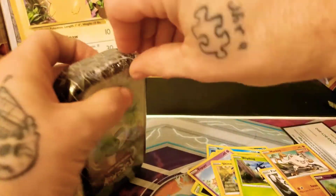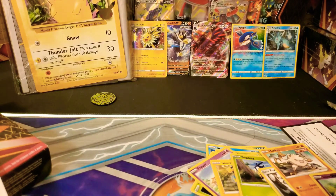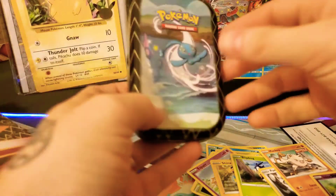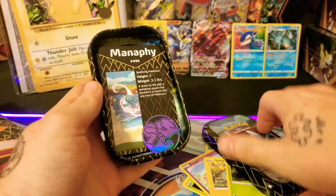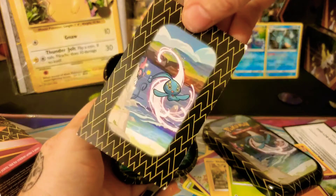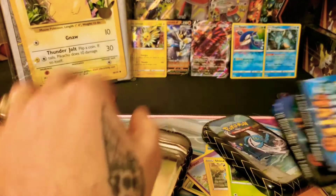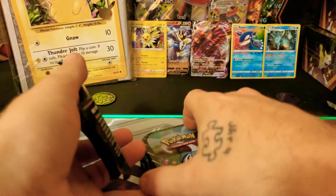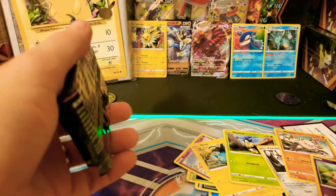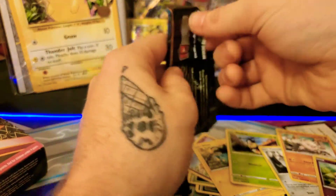I'm not mad, I'm just disappointed. All the hits that you could have been giving me, I need more Urshifus. Another Mewtwo coin, Monferno, little artwork for you. They used to have these full art things that you can put together and make a scene, but I don't think that's happening anymore.